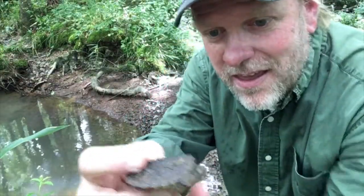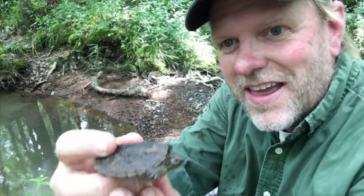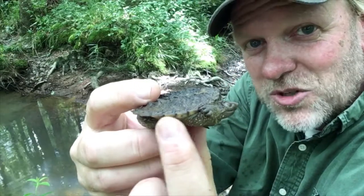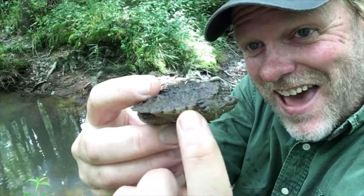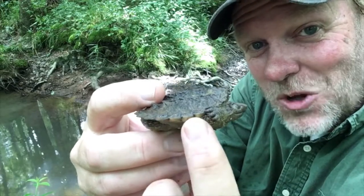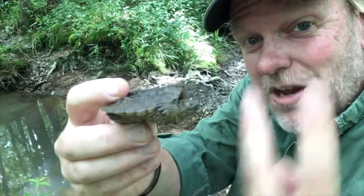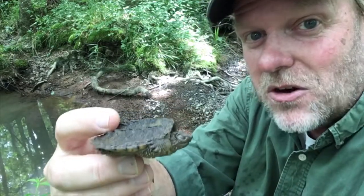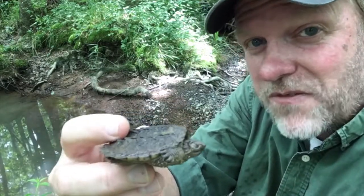That is a baby common snapping turtle. I know it's the common snapping turtle because of this row of marginal scutes right here — there's only one row of them. If there were two rows, that would indicate it's the alligator snapping turtle, which is a little bit rarer and harder to find in this area.